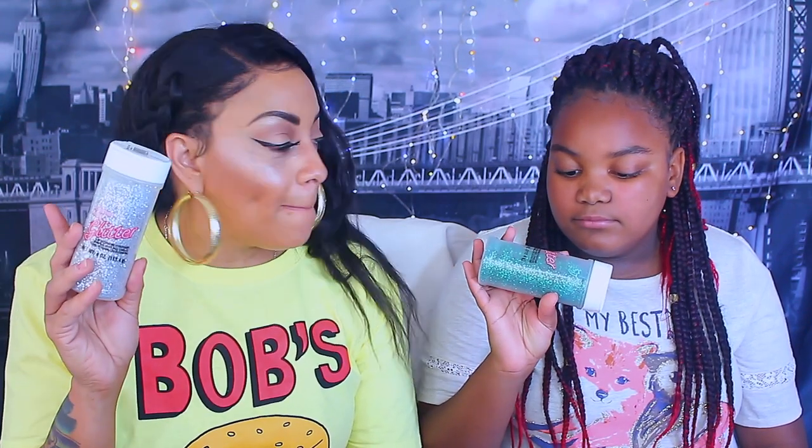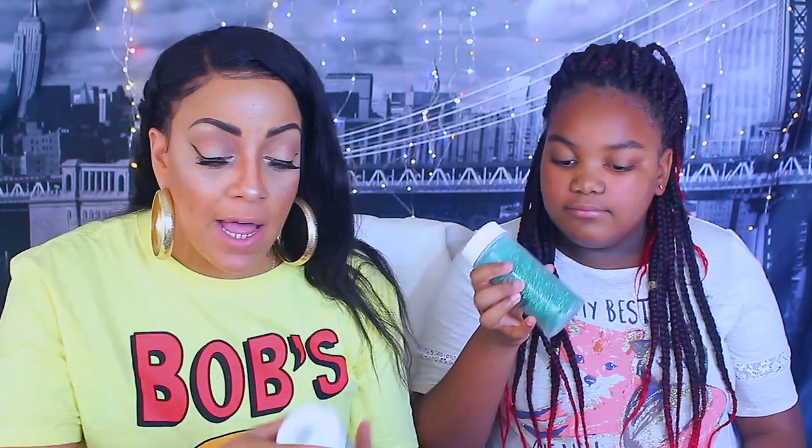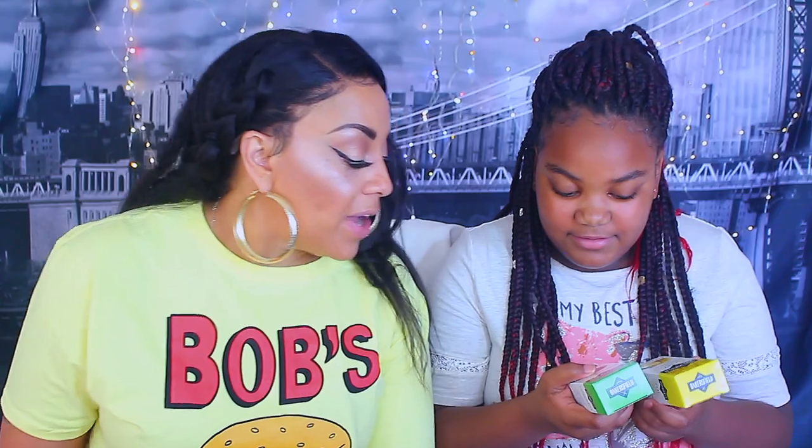We also got some slime supplies for Mumsy - green and silver glitter from the 99 Cents Only store. She's going to decorate her slime with glitter all over. We also got coconut and lemon extract - normally used for baking but she uses it as a scent for her slime. She also uses potpourri to make her slime smell really good.